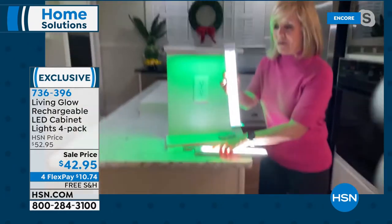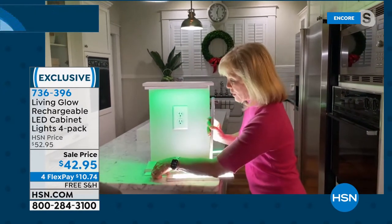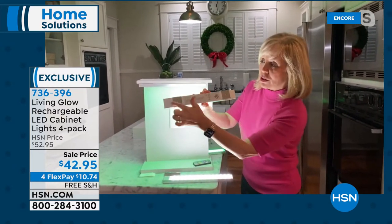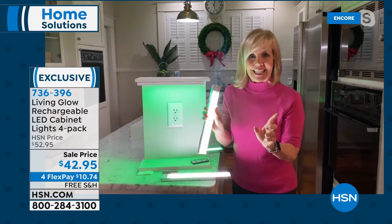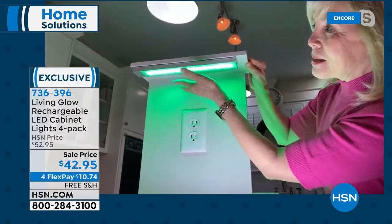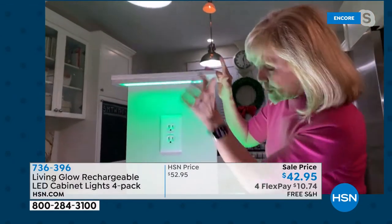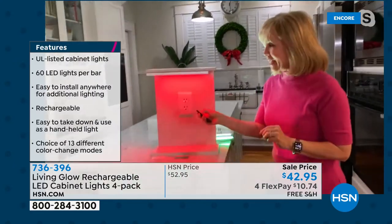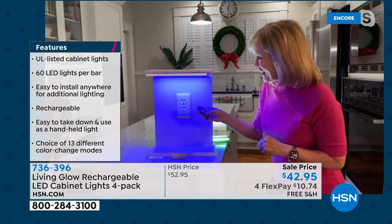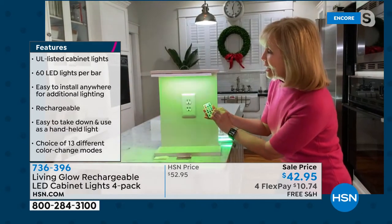You're getting a four-pack. Each one of these is a 12-inch bar — it's thin, it's lightweight. It comes with two magnetic mounts for each one. You put the two on, then just use double-sided sticky tape, and pop it under your cabinet like this. It's a magnet — when you want to charge it, just take it down. What makes it exciting is the remote control: 13 different colors. You can cycle through for the holidays — the red, the green, the blue, different yellows, purples, pinks, all sorts of colors. You can even do a fade and a jump.